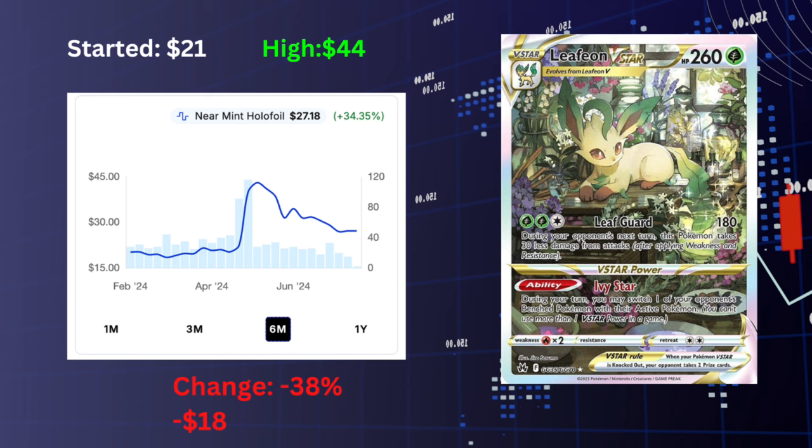Next up we have Leafeon V-Star, which I want to collect alongside my Glaceon V-Star. This card started at $21, hit a high of $44 — so it doubled up in value — and is now at $27, which is a gain of 23% versus now only up six dollars. Between these two cards, that's about $40 in savings.